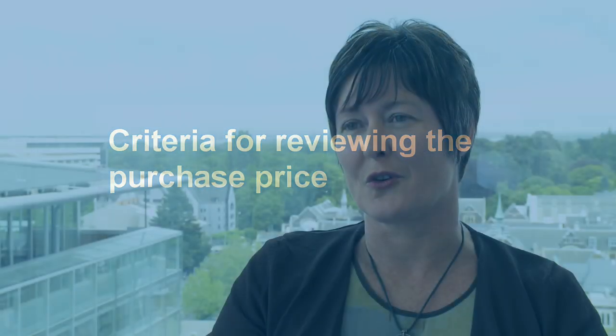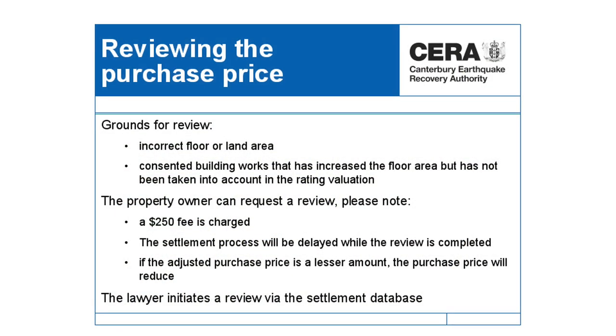The key point about reviewing the purchase price is that the purchase price is based on the rateable valuation. The only time that a person should be reviewing their purchase price is where they think that the floor area of their property may be incorrect. If you do think you need to review the purchase price, just be aware that there is a cost and it will take some time. Your lawyer will do that through the settlements database, and it will follow the course that it needs to follow.